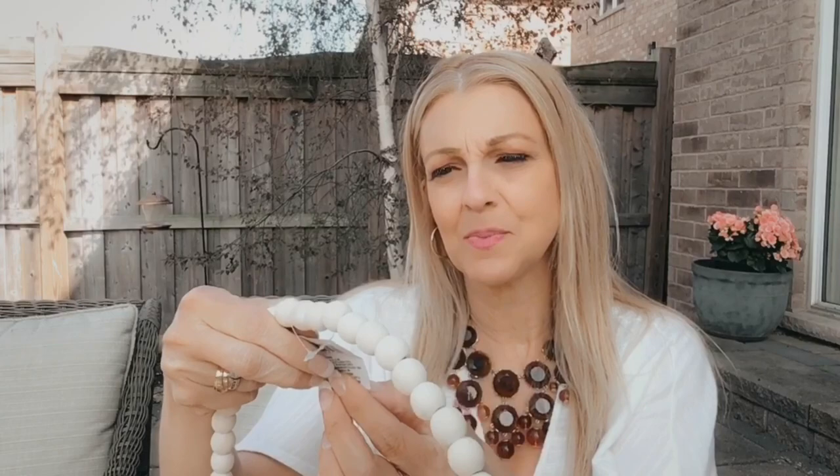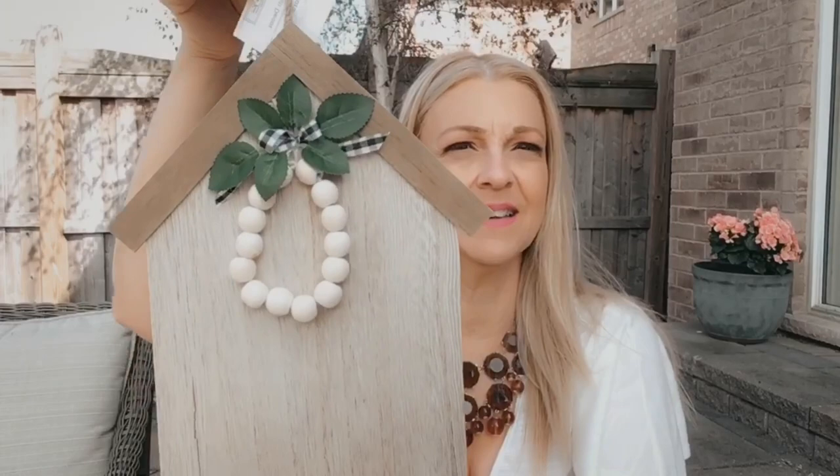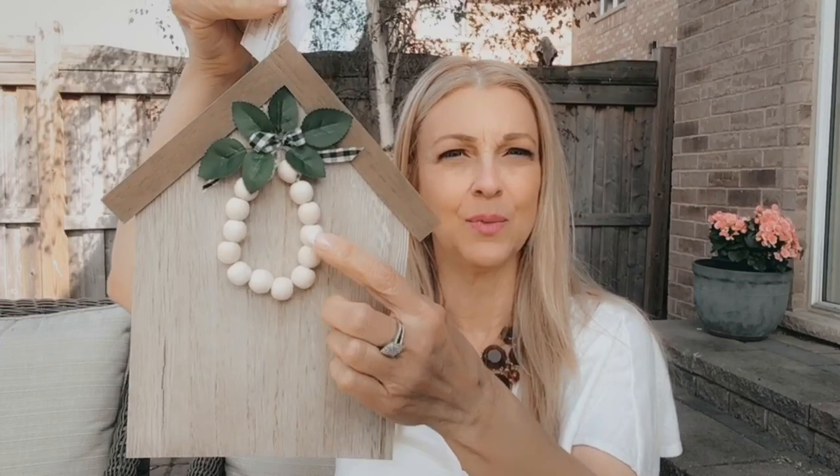I then got this wood bead wreath by Crafters Square. I thought it was really cute. I already made a wreath using this and it turned out pretty nice. It's 10 inches by 10 inches. And then I picked up this wall decor by Birch and Vine — again with the wood beads. I really like it. It's just plain on the back.